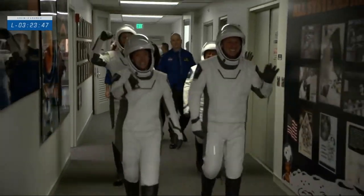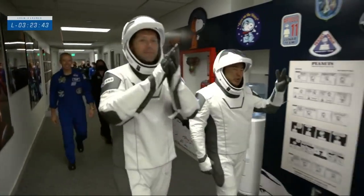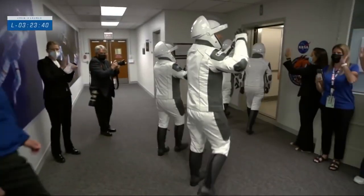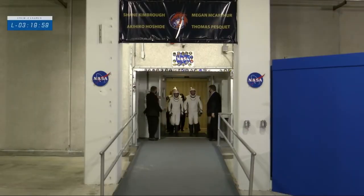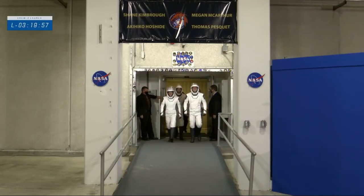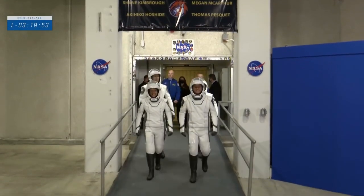Shane Kimbrough, pilot Megan MacArthur in the front — Megan blowing kisses. Thomas and Aki ready for their ride to the space station. And here they come, the Crew-2 astronauts taking their first steps outside before their journey to space.